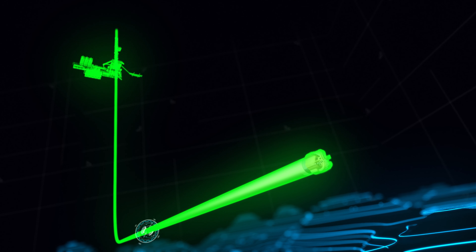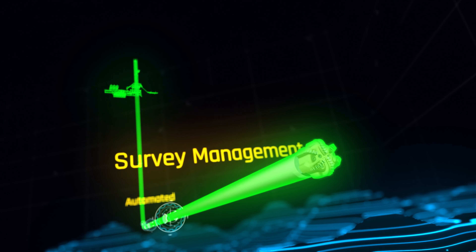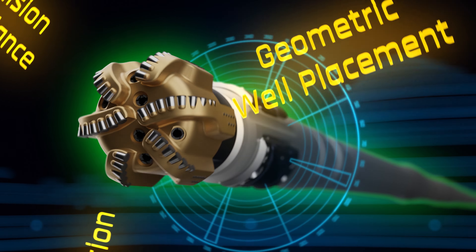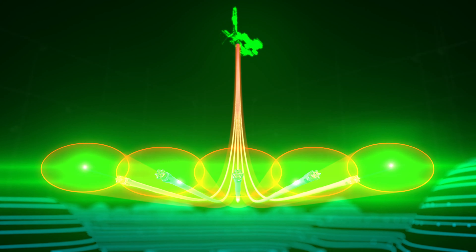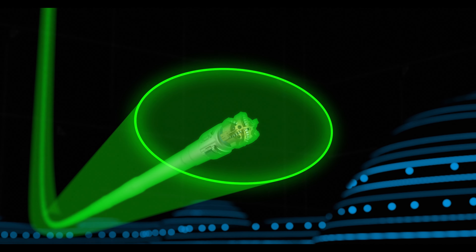Well Defined allows our clients to drill more wells safely and maximize production. Experience technology that achieves automated, real-time, fast results, all within a secure, simple, and intuitive user interface. Our workflow is designed to optimize production with speed and accuracy.